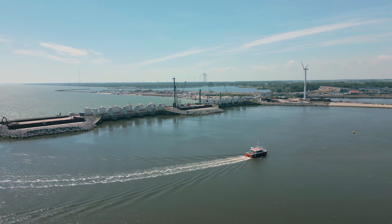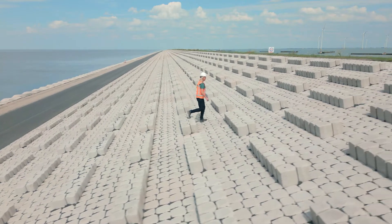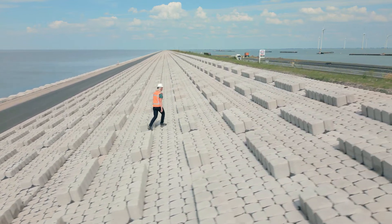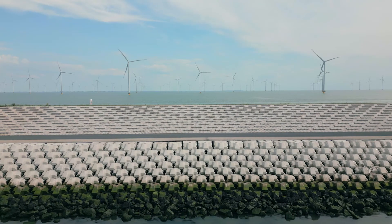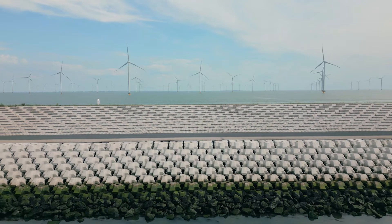The Afsluitdijk is really important to the area in terms of flood prevention, because large parts of the Netherlands lie below sea level. So if the Afsluitdijk weren't there, large parts of the country would be flooded. The Afsluitdijk was completed in 1932, and it needs to be maintained.